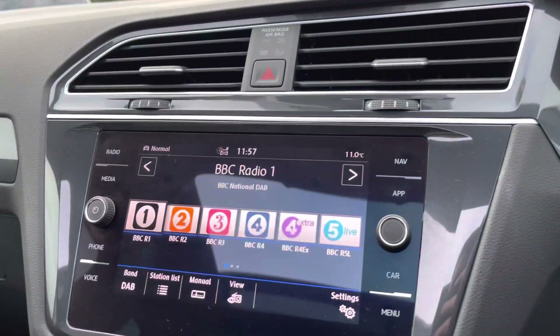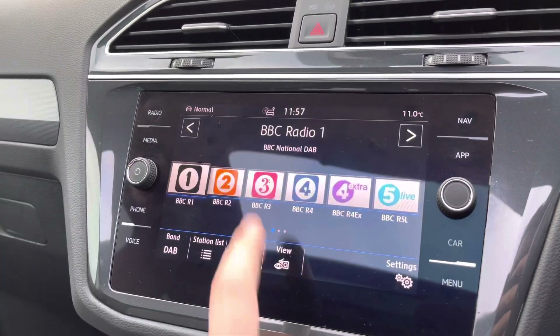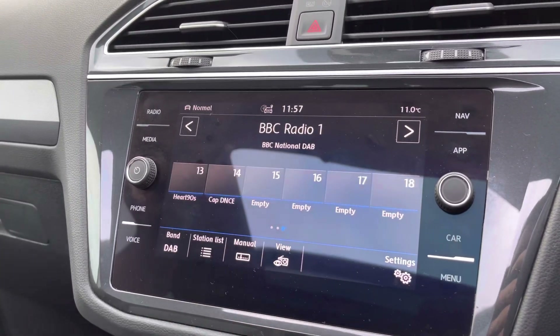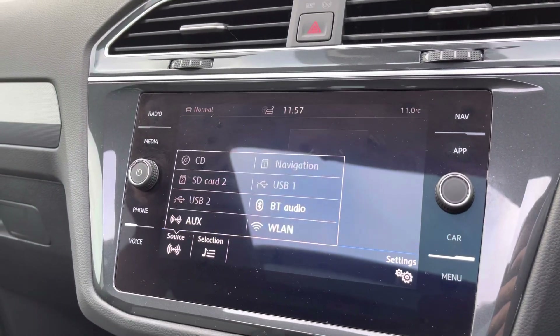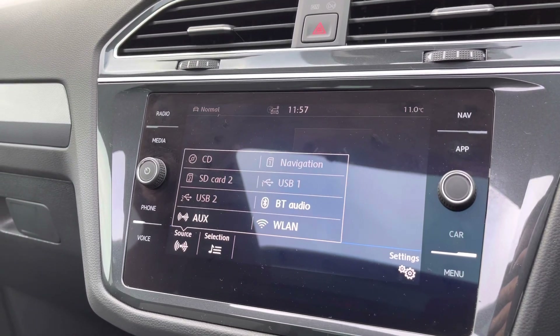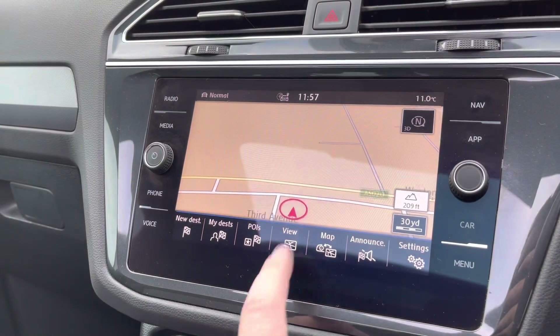Moving on to the infotainment screen, you've got your full digital radio — FM, DAB — plenty of stations to keep you entertained while on the move. You've got multiple media inputs as well: a CD player in the glove box, a couple of USB ports, and also Bluetooth audio to keep you connected while on the move.